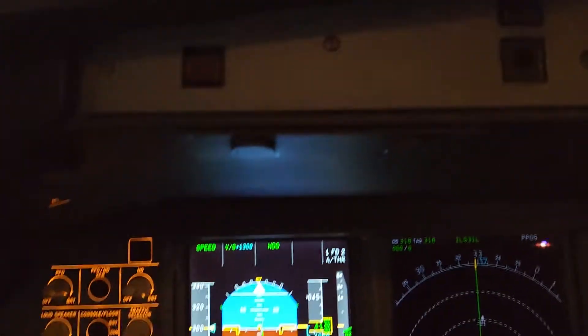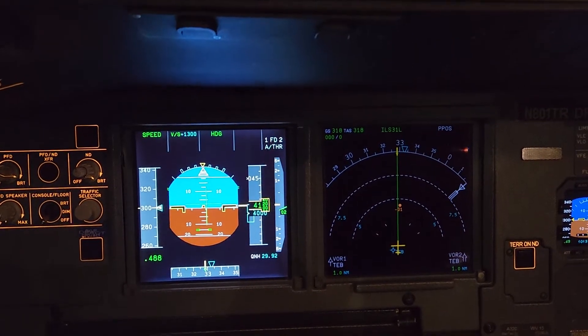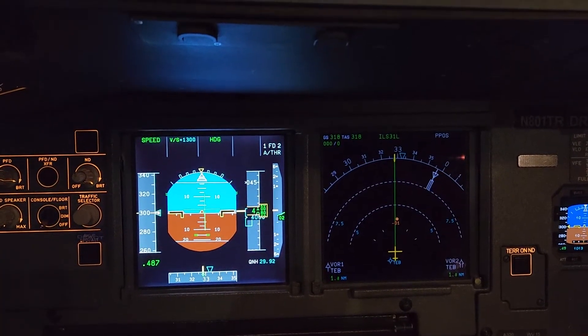So the TCAS system — there's a traffic alert. We've got level 7.1 now, which means that we can have multiple targets and they'll talk to multiple aircraft and they'll all coordinate.